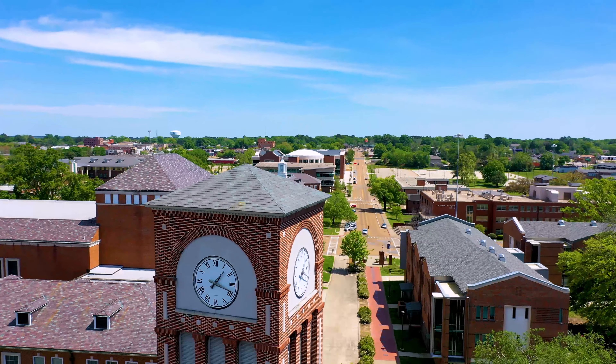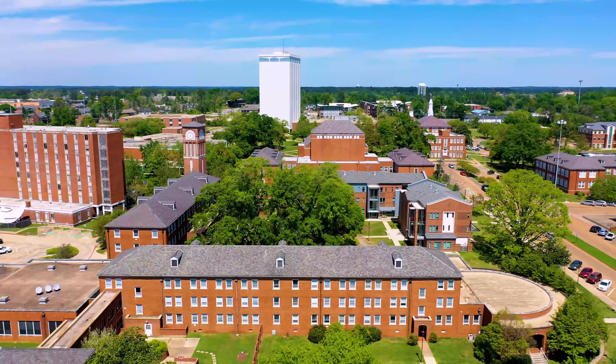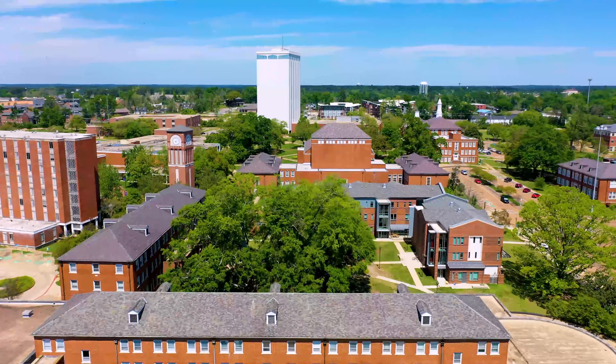Hey Future Bulldogs, I'm Celeste Keyes and today I'm going to take you on a virtual tour of Louisiana Tech's campus.